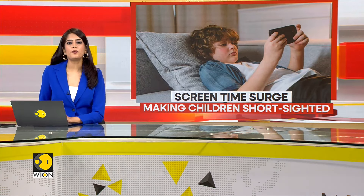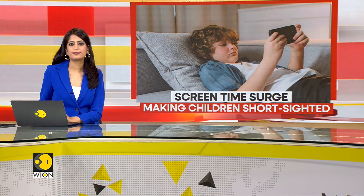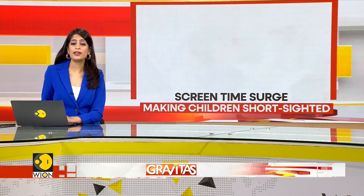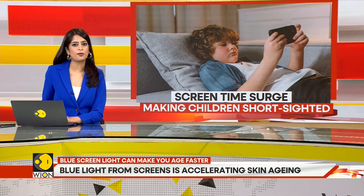Have you ever wondered about the secret to eternal youth? Do you often wonder how you can stop aging? Well, it turns out that spending less time on your screens can go a long way.